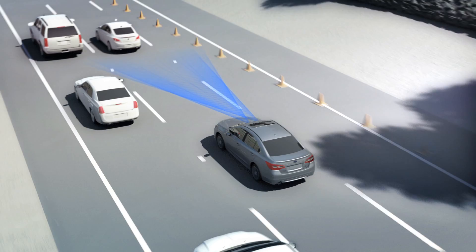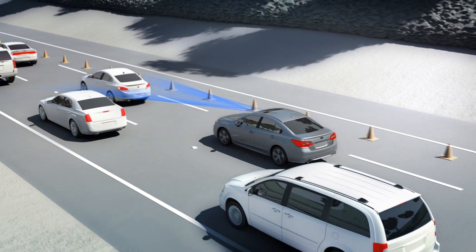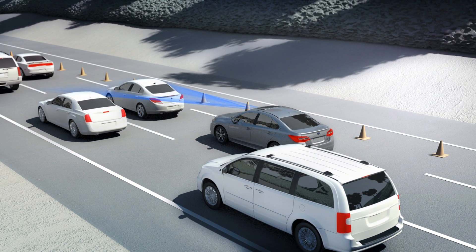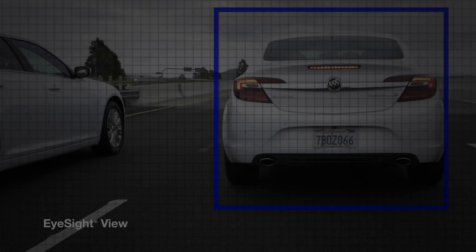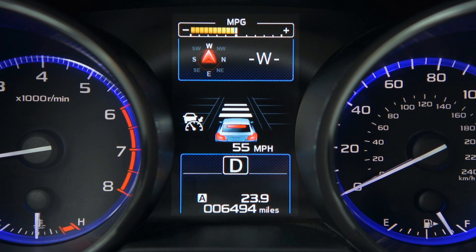Adaptive cruise control will even work in stop-and-go highway traffic. When the car ahead brakes, EyeSight does too, right down to a standstill. When traffic moves again, just toggle the switch to automatically accelerate back up to the set speed or distance. If the Subaru driver doesn't do so, EyeSight will signal that the car in front has moved.